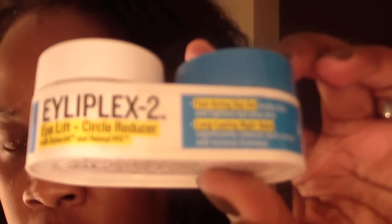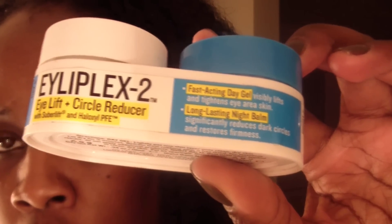Somebody told me to use this and it works really good. It's called iaplex 2 — eye lift and circle reducer. When I say it works, it works for them; I'm still trying it. This is the night cream you put on at night, and this is the day cream for the morning. I sleep in this, wash my face again in the morning, then put the day cream on and let it sit for about 10 minutes while I do my morning routine — make coffee and all that — then wash it off.